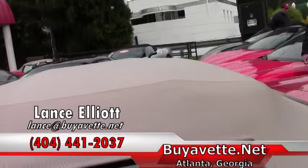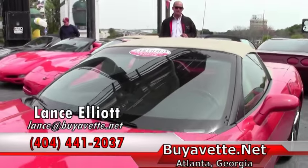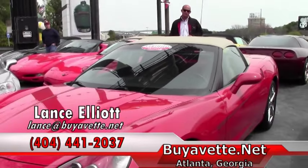Looking forward to hearing from you. Let's talk about this Corvette or any of the other 160 that I now have in inventory. Thanks for watching, have a great day.